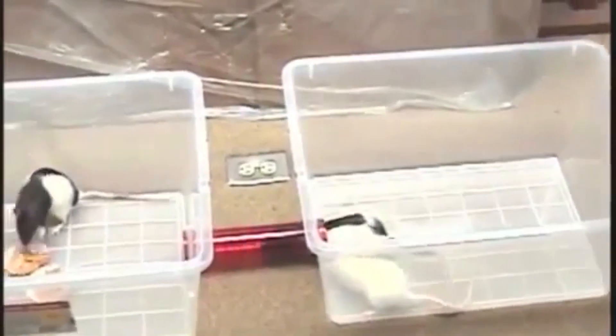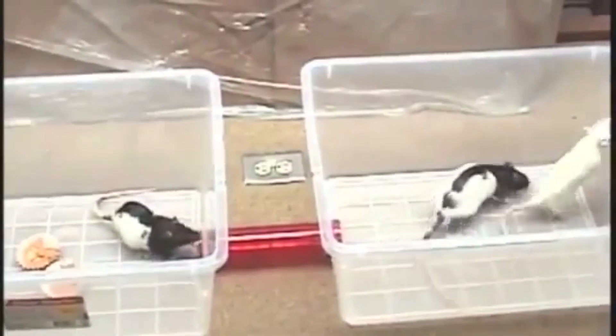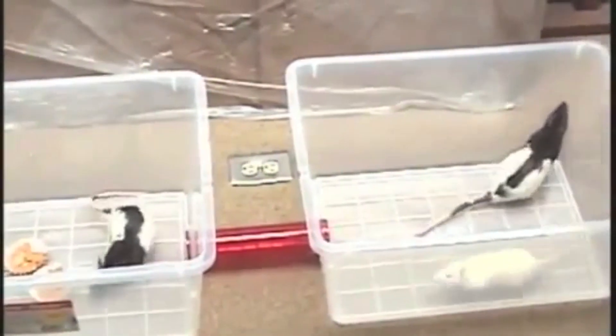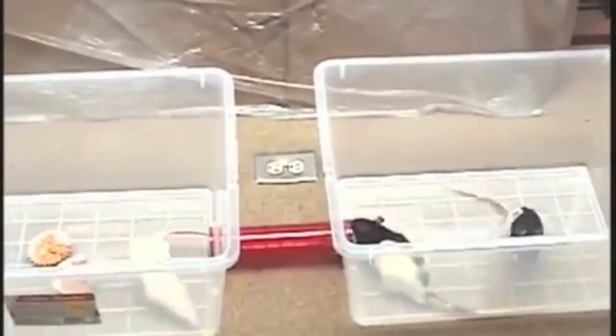This video captures rat behavior before and after being exposed to the pharmaceutical grade capsaicin Detour gel rat repellent. One bin has food and the other bin is empty. It's clear the rats travel to both sides but favor the bin with food.